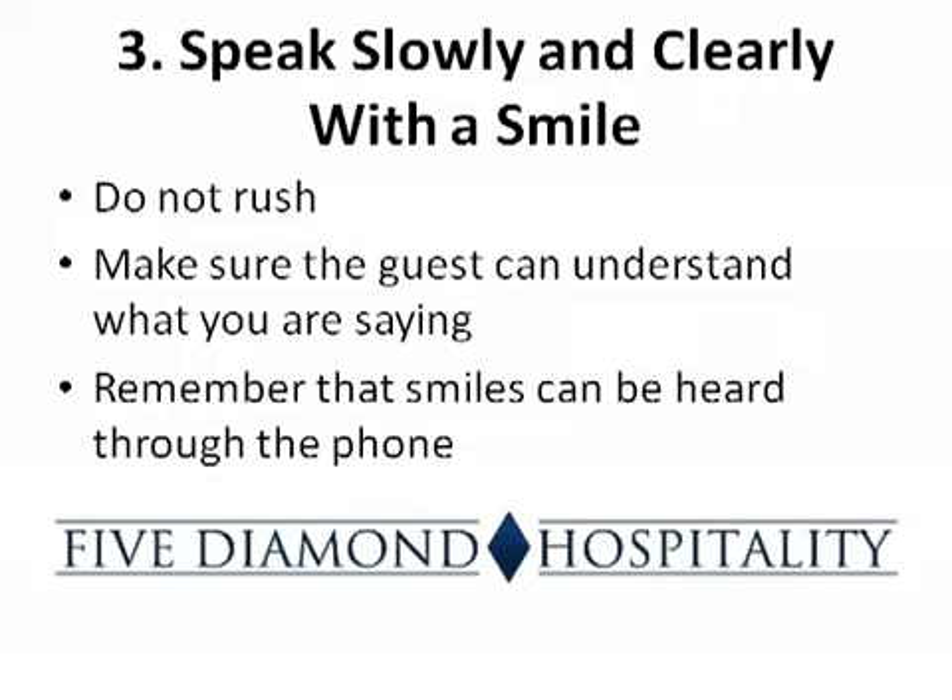The third step is to speak slowly and clearly with a smile. Do not rush when taking phone calls. Speak slowly and clearly so that the guest can understand what you are saying. Remember that when you smile, the guest can hear that smile through the phone — it makes your voice sound much more friendly.